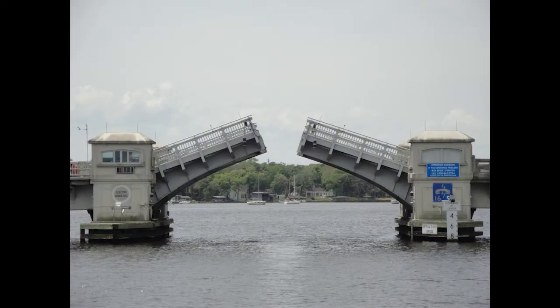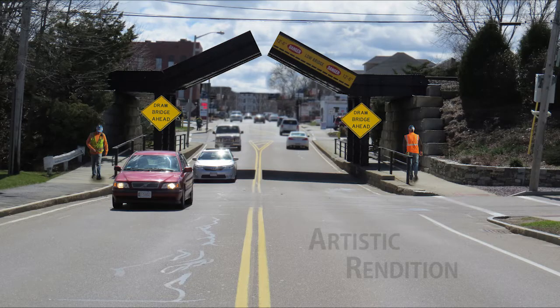Most people are familiar with drawbridges over waterways, which are retracted to allow passage for ships that are too large. This new bridge will be designed in a similar fashion, so that it can be easily raised for tractor-trailers that are too tall to fit safely underneath it.